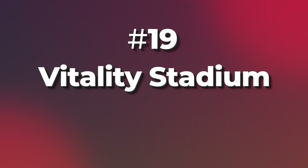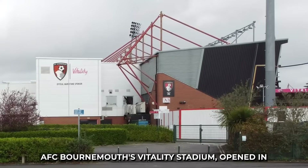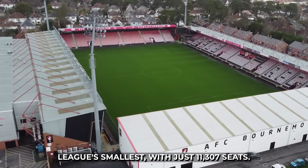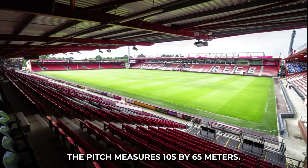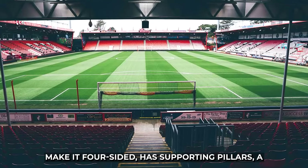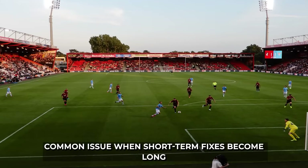19. AFC Bournemouth's Vitality Stadium, opened in 1910 and rebuilt in 2001, is the Premier League's smallest with just 11,307 seats. The pitch measures 105 by 65 meters. A temporary south stand, added in 2010 to make it four-sided, has supporting pillars — a common issue when short-term fixes become long-term features.